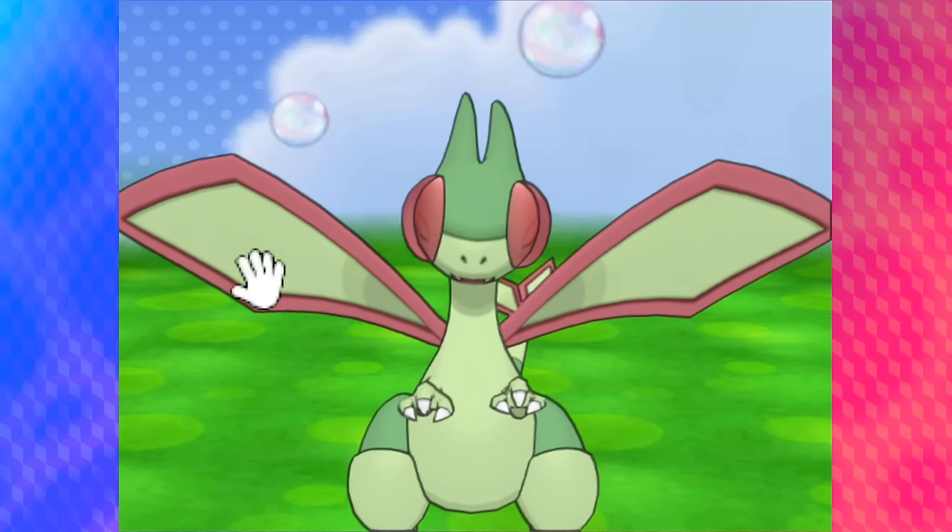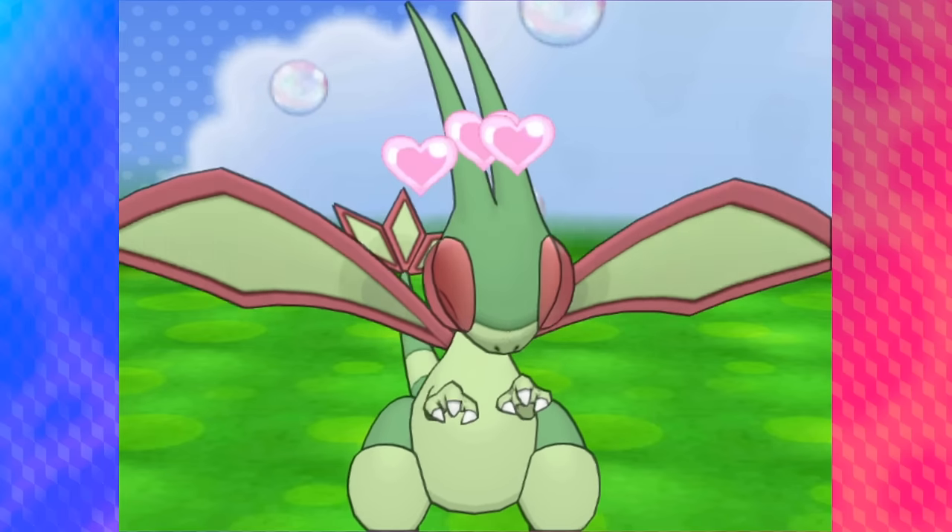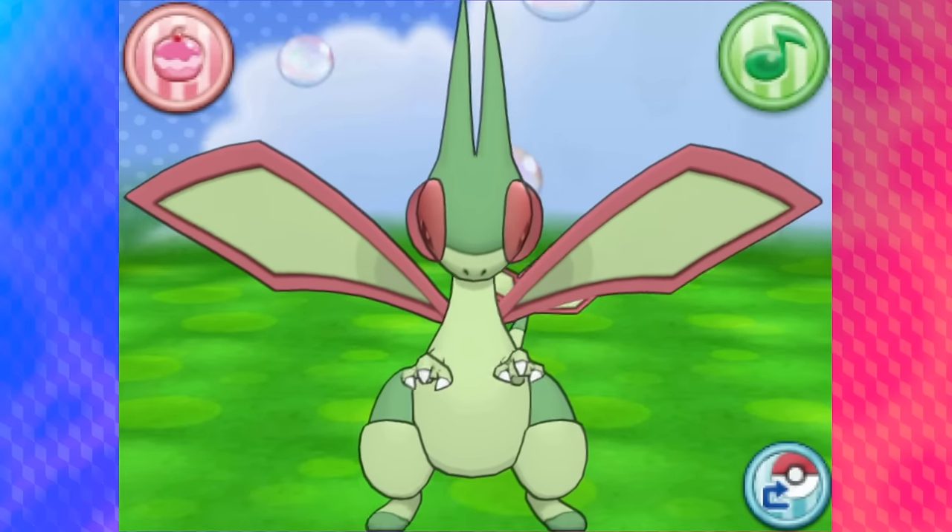I mean, it took like five or six months just to get compatibility between Pokemon Brilliant Diamond, Shining Pearl, and Legends Arceus for Pokemon Home, so that puts it in perspective.